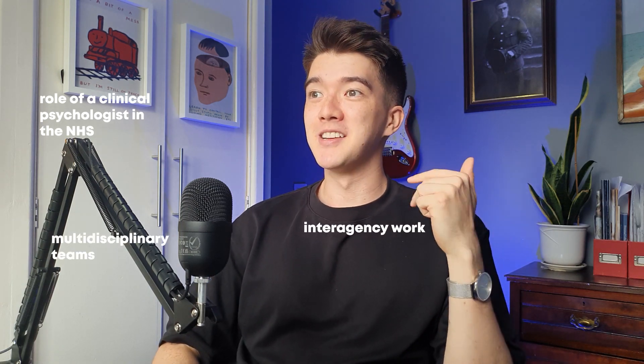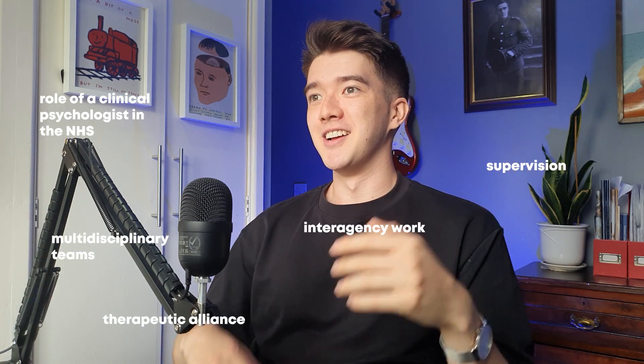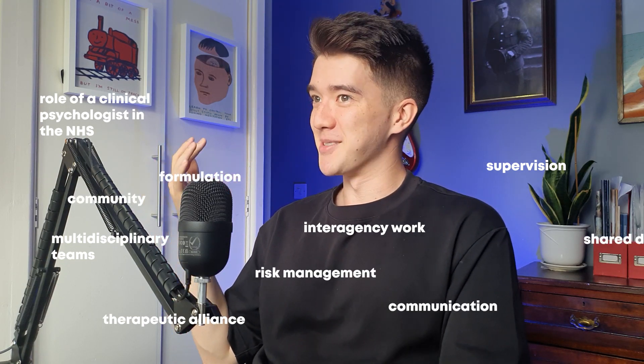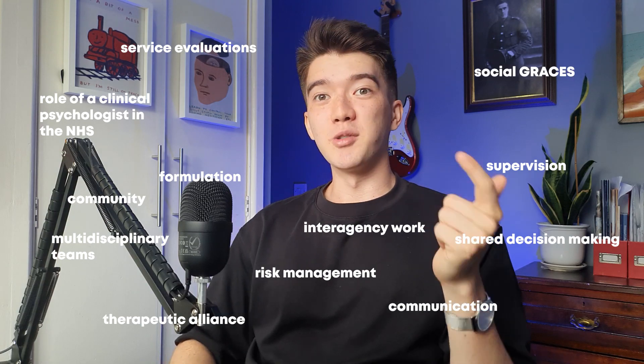There's a balance to be struck between ticking clinical psychology boxes and putting yourself forward as a unique person with your own values. By clinical psychology boxes, I mean buzzwords like: the role of a clinical psychologist in the NHS, interagency work, multidisciplinary teams, therapeutic alliance, supervision, formulation, risk management, community, communication, shared decision-making, service evaluations, and social graces. You'd be off to a good start with those keywords in there.